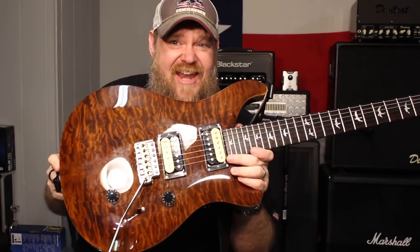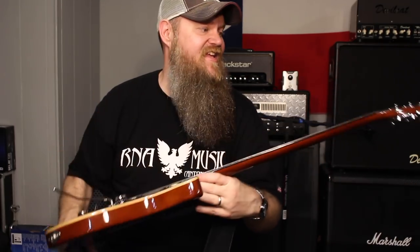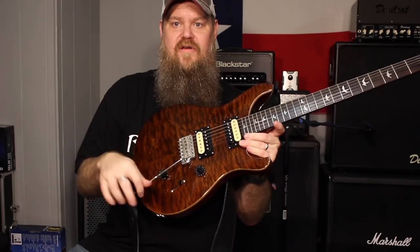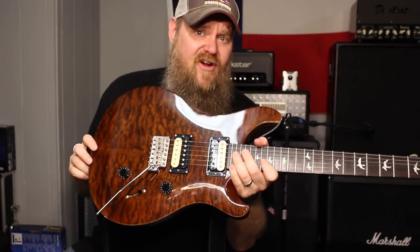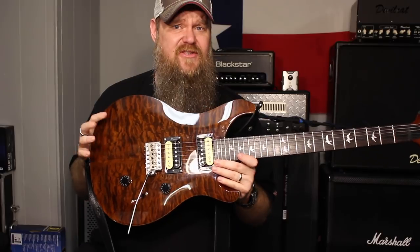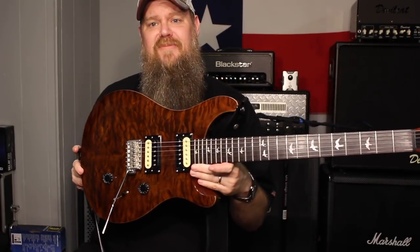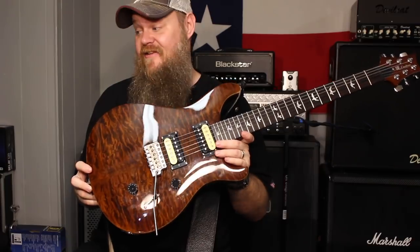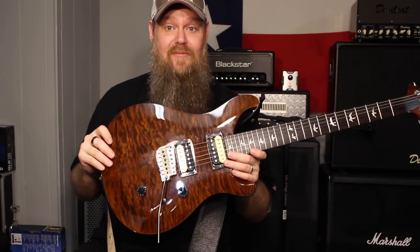I do own some guitars that I am not a dealer for. This is a PRS 30th Anniversary SE Custom 24 — right before they changed the headstock, so it still says SE Custom. It's got the best trem I've ever played on a guitar; it's non-locking and super awesome. It reminds me a lot of my very first electric guitar which was a Takamine electric — this kind of funky brown color. I got a killer deal too; they were blowing them out at the end of the year and this was probably the least popular color. I actually like it and I play it a lot — I actually play it more than my S2.